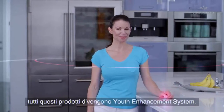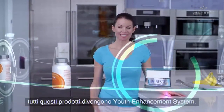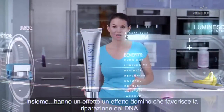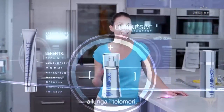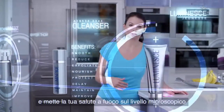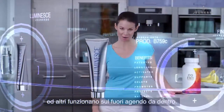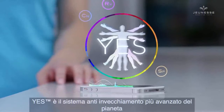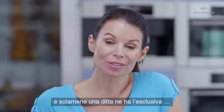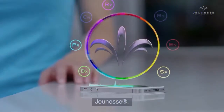Together, all these products become the Youth Enhancement System. Together, they're like a domino effect that helps repair DNA, promotes new cell growth, lengthens telomeres, and focuses on your health at microscopic levels — some working from the outside in, and others that work from the inside out. YES is the most advanced anti-aging system on the planet, and it's exclusive to only one company: Jeunesse.